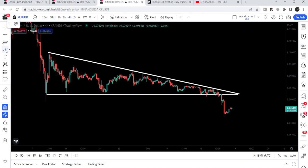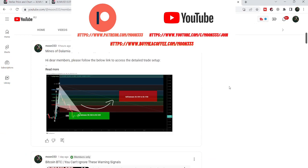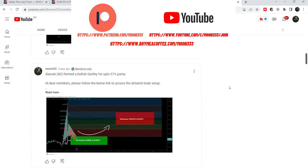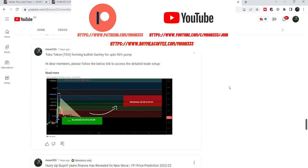Before starting this analysis, if you are not subscribed to my channel then do hit the subscribe button for more trading signals. You can also join me and support me as a YouTube member or as a Patreon member, where I am sharing different trading signals. You can find a link to join in the video description. Let's start the analysis.